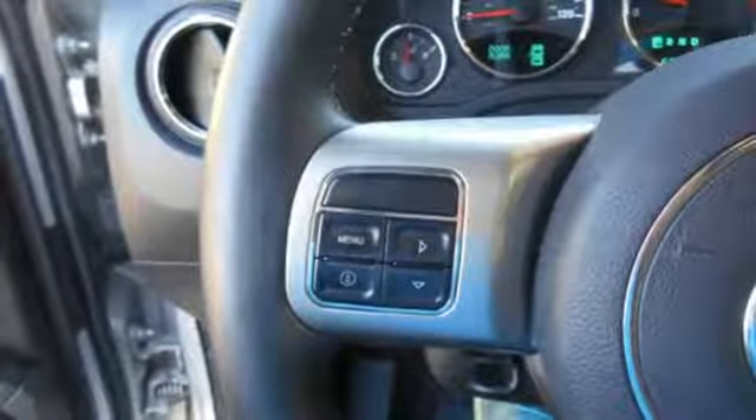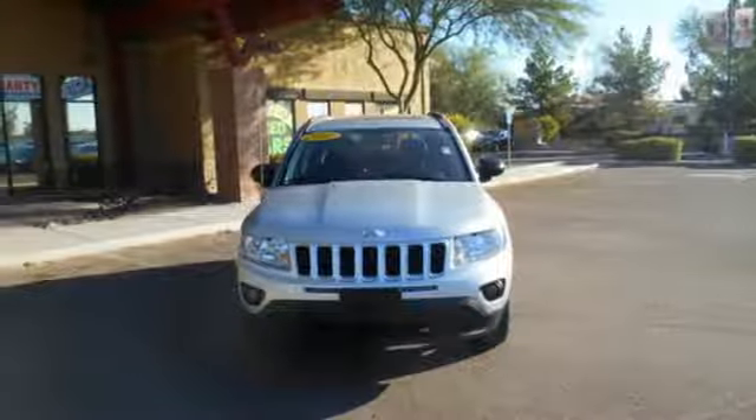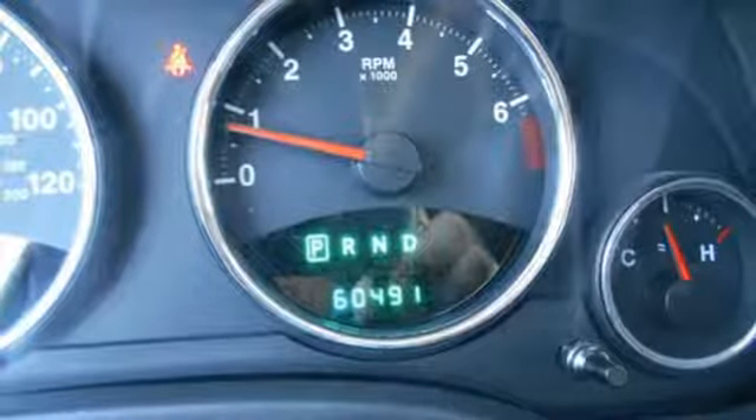If you're looking for a fresh and exciting crossover brimming with style, safety, and comfort, look no further than this remarkable Compass. Experience it for yourself today.